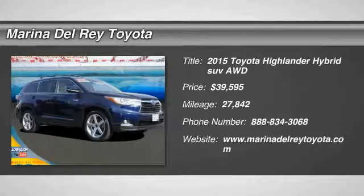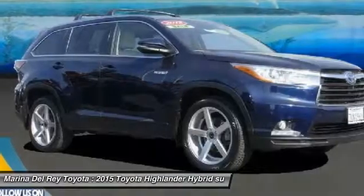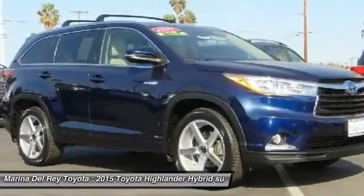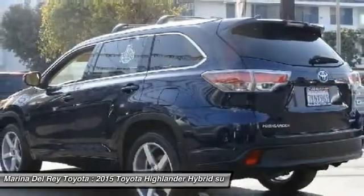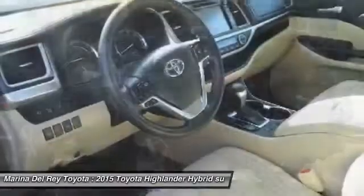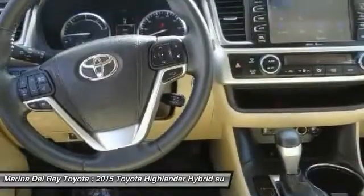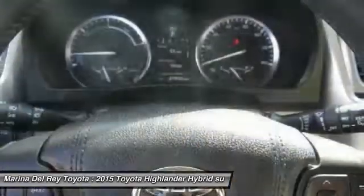You are going to love the 2015 Highlander Hybrid. The Highlander Hybrid is equipped with the standard 3.3 liter V6 270 horsepower hybrid engine that achieves 27 miles per gallon in the city and 25 miles per gallon on the highway, offering a spacious interior, smooth ride and refined hybrid powertrain.